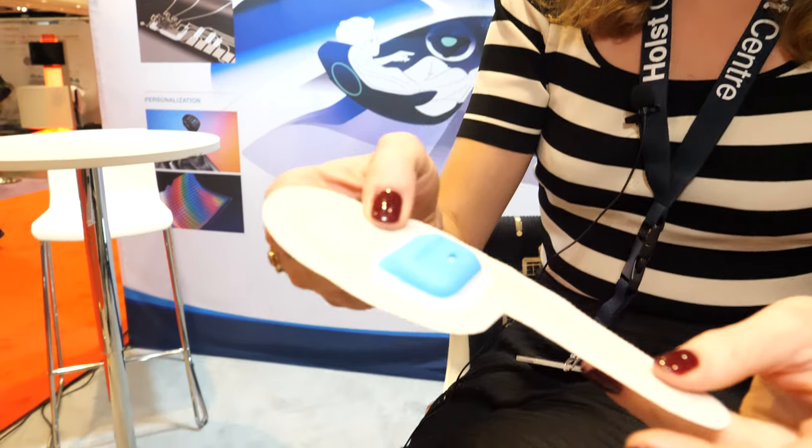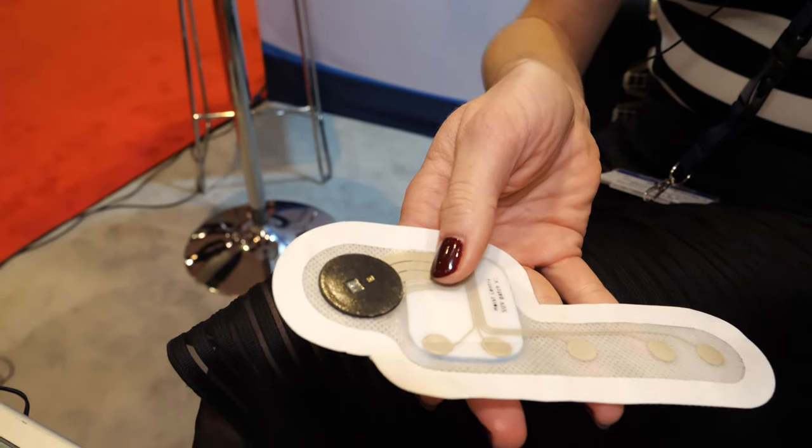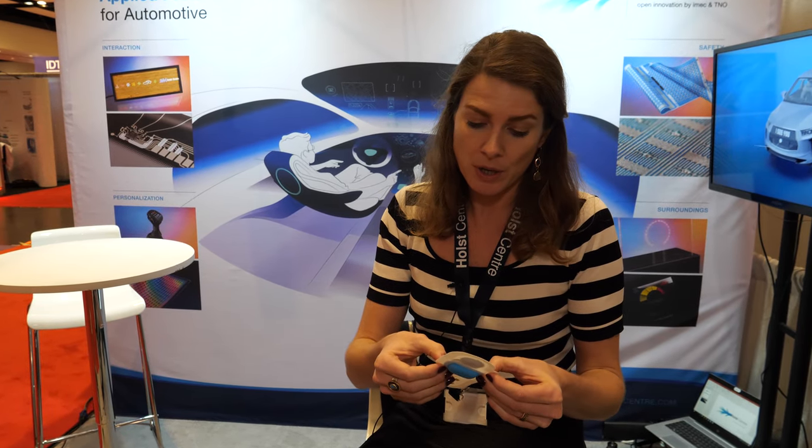This is a health patch with five electrodes — it can measure ECG and SpO2, and you can wear it for five to ten days on your body. It's powered and wirelessly transmits the signal via Bluetooth. You can do sports with it, shower with it, and use it to monitor your vital signs at home, for example after a hospital procedure. It's not yet on the market, but Philips is looking into it as a partner of Holst Center.